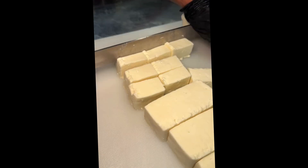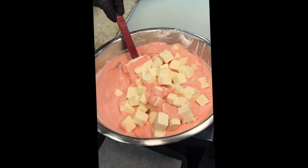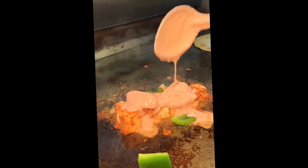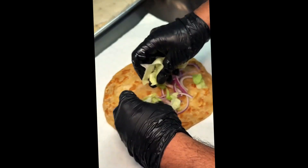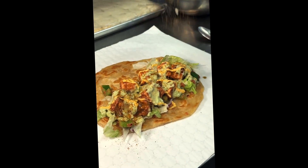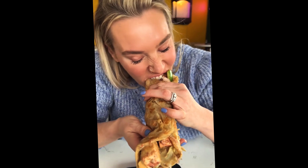They said we had to try their paneer tikka paratha roll. Sliced paneer cheese gets mixed into their creamy paneer tikka sauce, sautéed on the grill with some peppers, and packed into a crispy paratha roll with red onions, lettuce, tamarind chutney, mint yogurt, that secret sauce, and their seasoning. Don't even think about skipping this one when you're here.